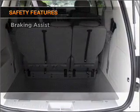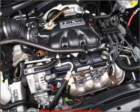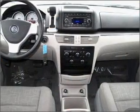Front ventilated disc brakes, passenger airbag, curtain head airbags, stability control, daytime running lights. Call today to schedule a test drive.